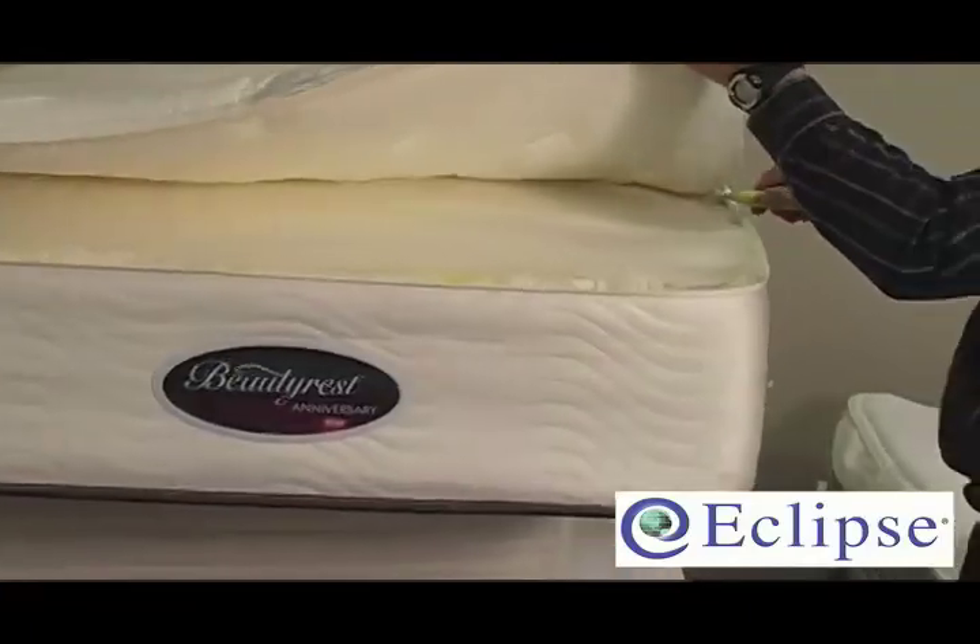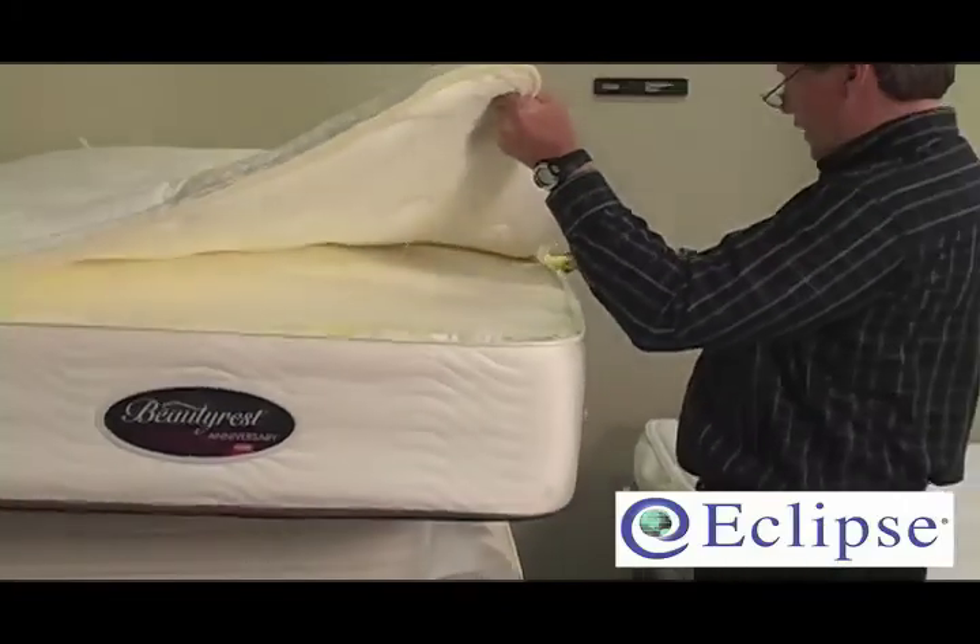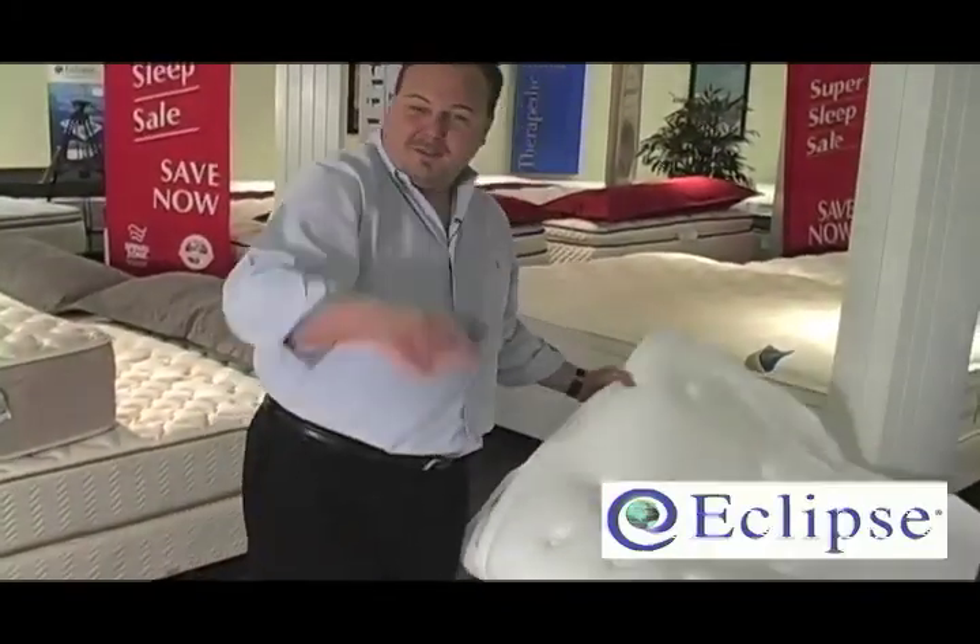Don't get so caught up in the name. It doesn't make a great mattress just because of the name. We've cut two brand new mattresses apart. We hope this has helped. Stand by for the next segment — we're going to cut another one apart.